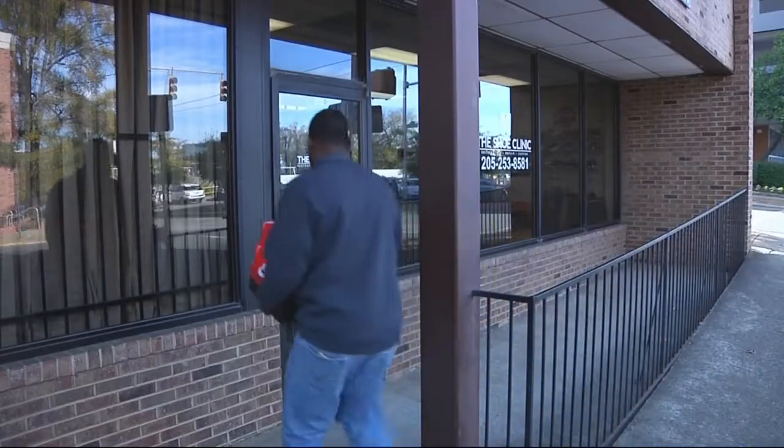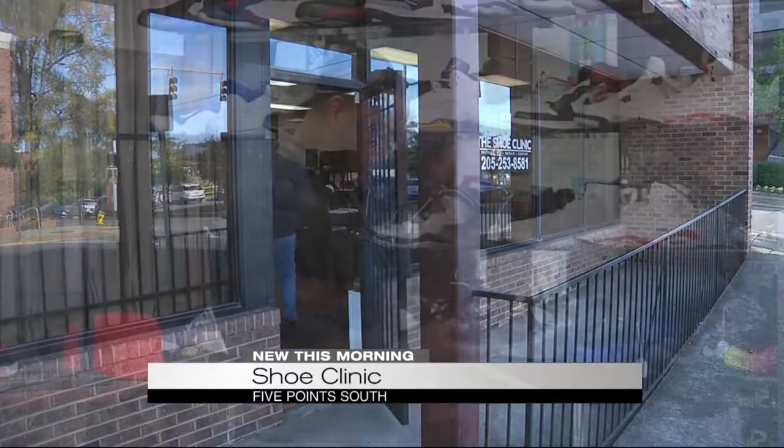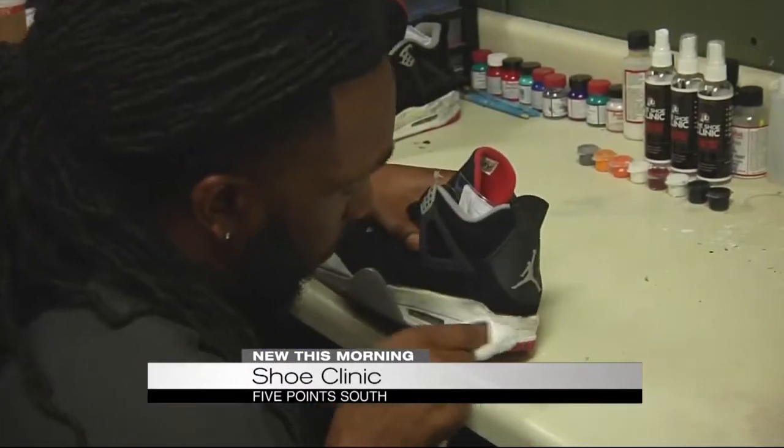This unique sneaker dry cleaner is not only restoring soles for shoes, it's providing soles for homeless people near Five Points South. When former UAB football player Johnny Arrington discovered the shoe clinic, he says it ended a long search to find a place to restore his collection of old beat-up gym shoes.